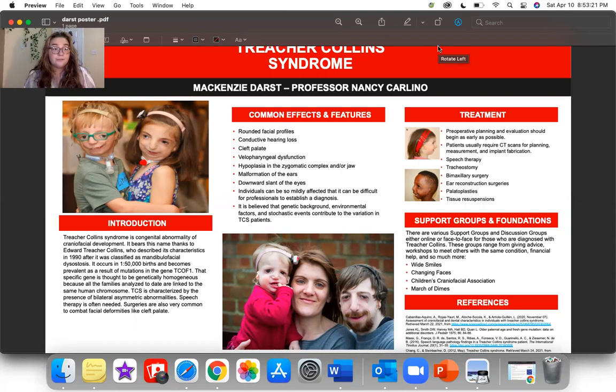In regard to treatment for these patients, preoperative planning and evaluation should begin as early as possible. Patients usually require CT scans for planning, measurement, and implant fabrication. Speech therapy is often needed for these individuals due to their inability to speak correctly, sometimes because of the malformations and possible cleft lip or palate. Tracheostomies are often required to create an opening in the neck to place a tube in the person's windpipe for better breathing. The tube is inserted through a cut in the neck below the vocal cords, allowing air to enter the lungs.